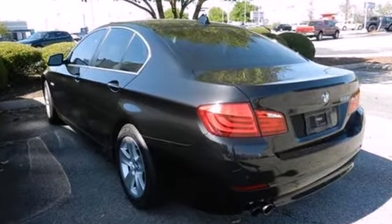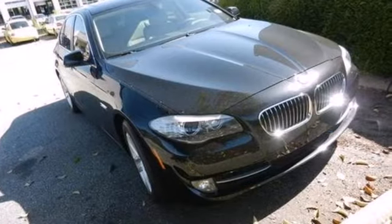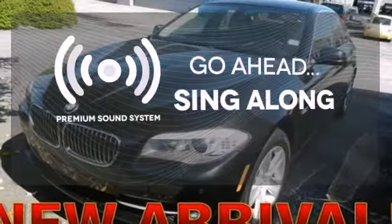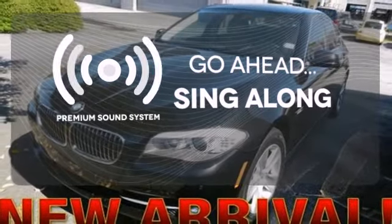It also has push-button start, fog lights, anti-lock brakes, and stability and traction control. Your favorite music has never sounded better, thanks to the premium sound system.